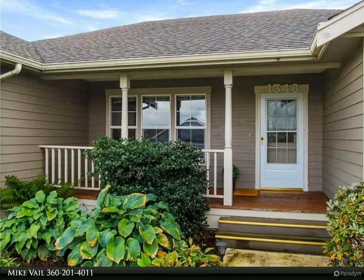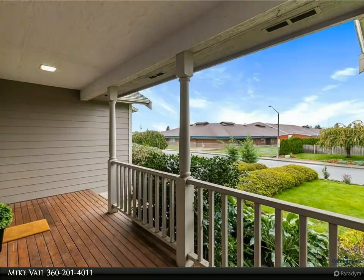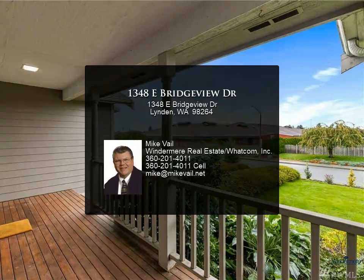Also included are a sprinkler system, large RV parking, central AC, oversized garage, dog run, and a short walk to Vosbeck Elementary. Now come add your custom personalization to this quality home.